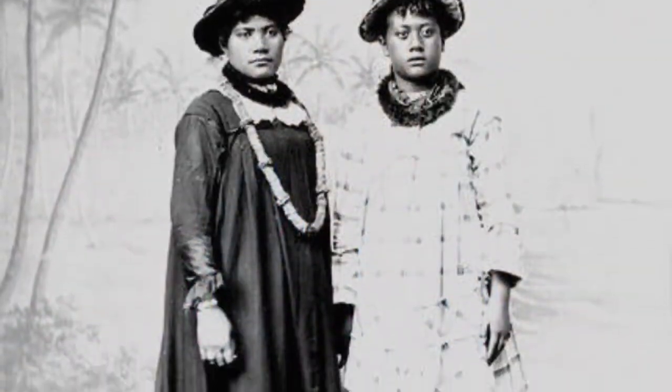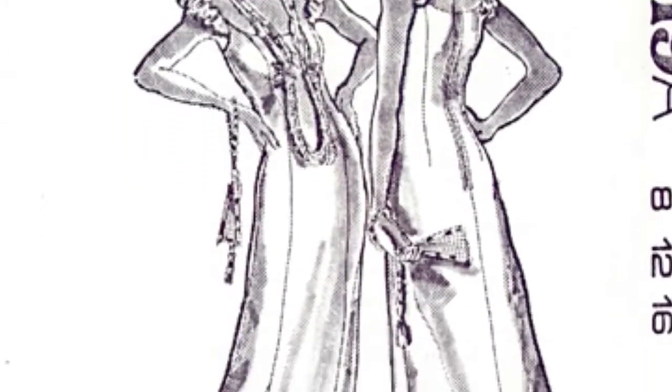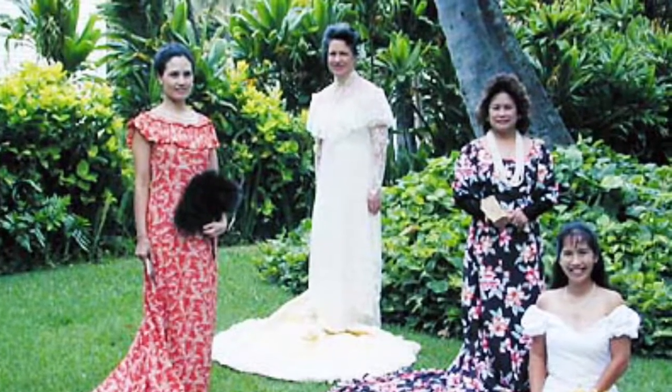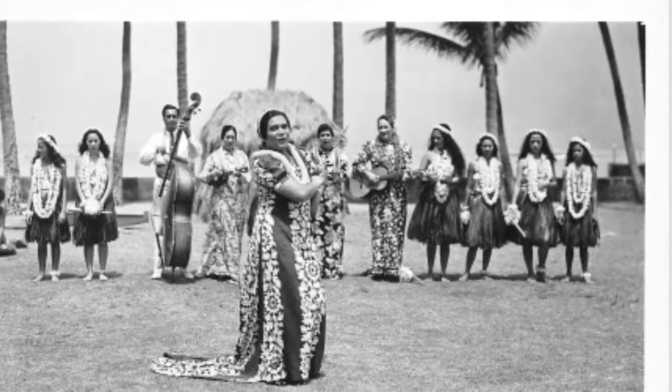The Holoku originates back to the early 1800s and was worn in more traditional, very elaborate, sometimes even lacy versions by Hawaiian queens, and from there people followed suit. It became adopted into everyday wear and is still worn today, now actually taken back to a more formal context and worn to grandiose events.